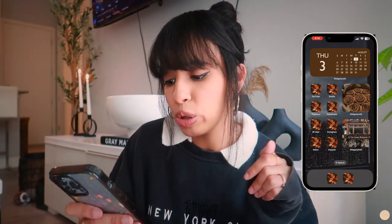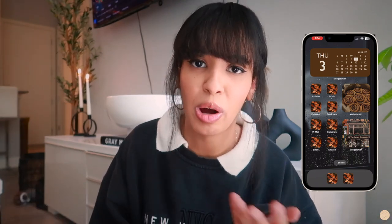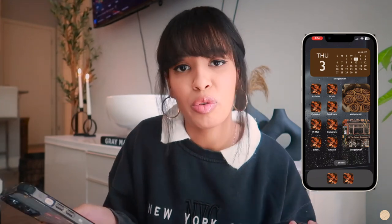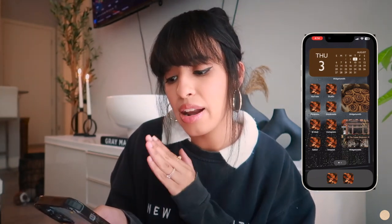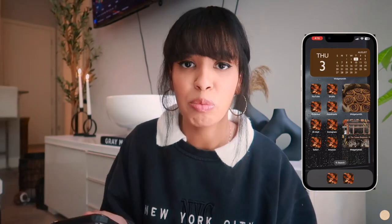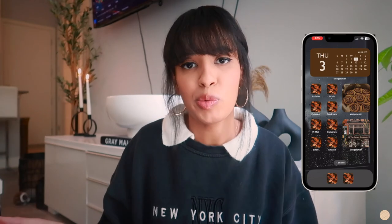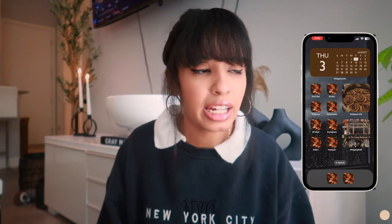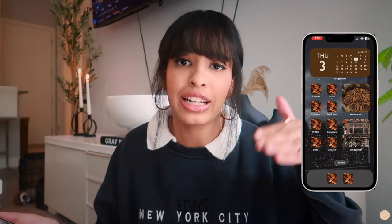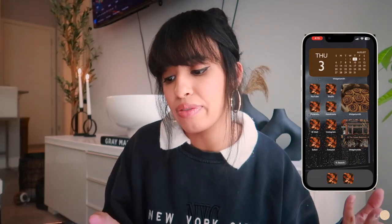Right below that widget I have a picture of a bookstore, because if you've been watching my channel, you know I'm a huge book lover. For the apps next to those two pictures, I have YouTube, and then the YouTube Studio app, which is for content creators — it helps me keep track of comments and analytics, respond to comments, and edit descriptions, tags, and video details. And then of course I have the Pinterest app.